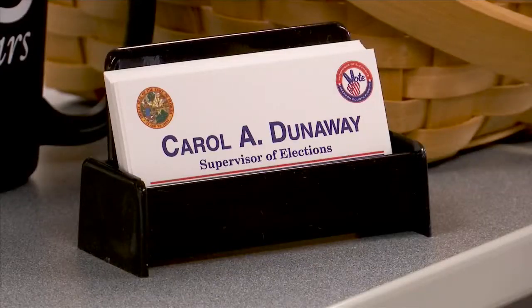There are a lot of records here that, once scanned, can be destroyed, which will allow them to expand even more and have more working space. Dunaway says they hope to be done scanning those documents within a year.